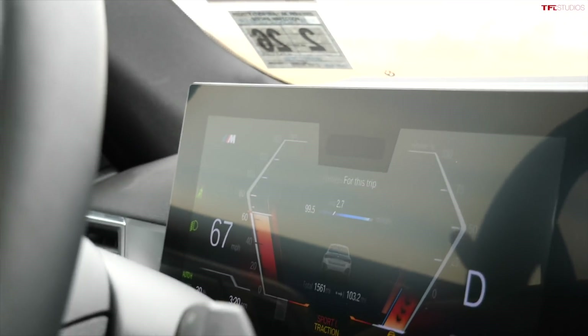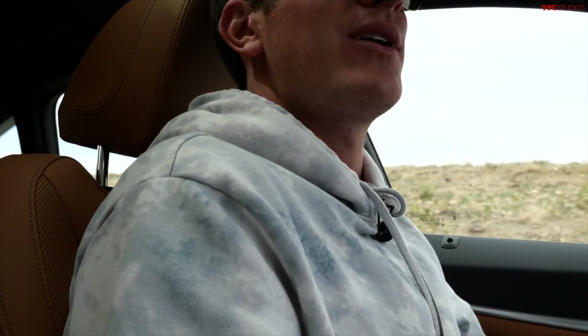All right, that is seriously impressive. When I ran this vehicle through some performance tests, I got 3.7 seconds using launch control, and then right around 4.1 without launch control. Really an impressive amount of acceleration. I think I just gave our videographer a bit of a head injury there because he wasn't quite ready for it.